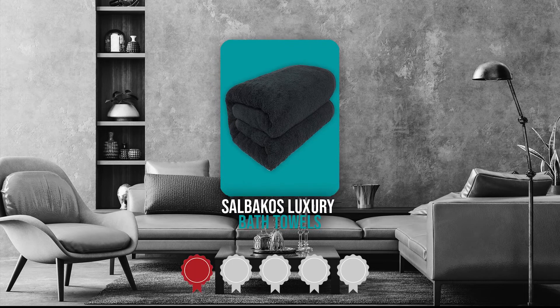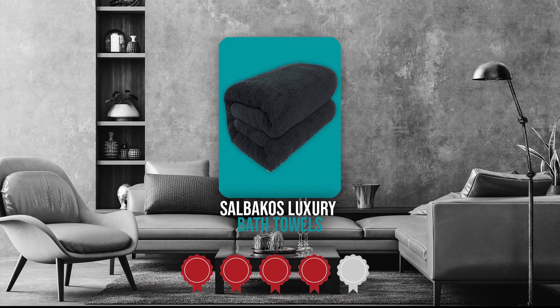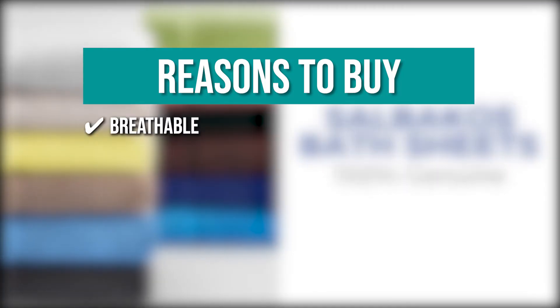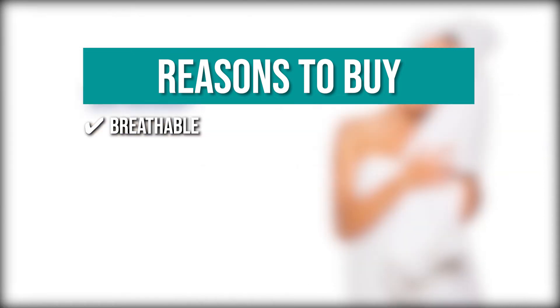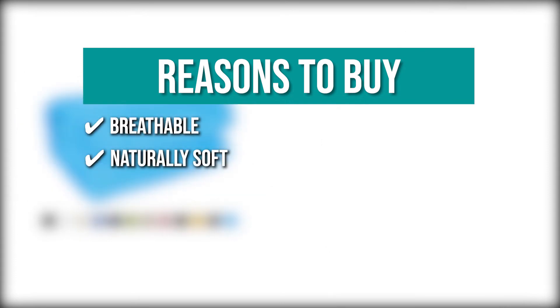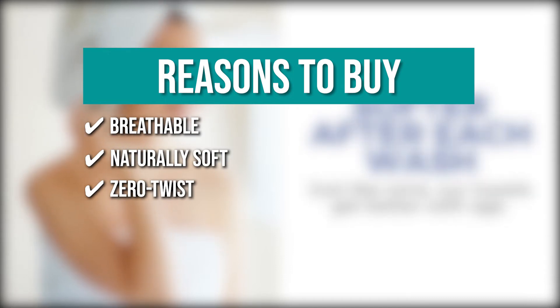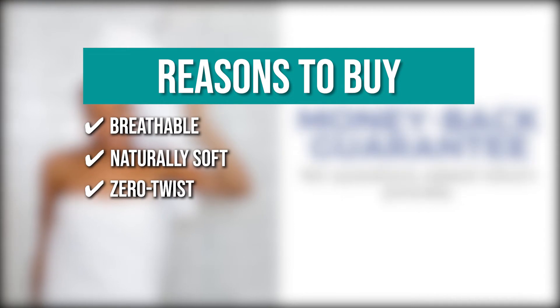Trustedshoppingguide.com has awarded the Salbaco's Luxury Bath Towels a 4-badge rating. The team recommends this purchase based on the following. Breathable: these towels are breathable and ideal for bathroom, hair care, utility use, cleaning, and other household tasks. Naturally soft: the towels act as sponges that can hold up more than any other regular bath towel. Zero twist: the zero-twist construction and enhanced combing process reduce shedding and fraying while providing greater absorbency and a lightweight feel.